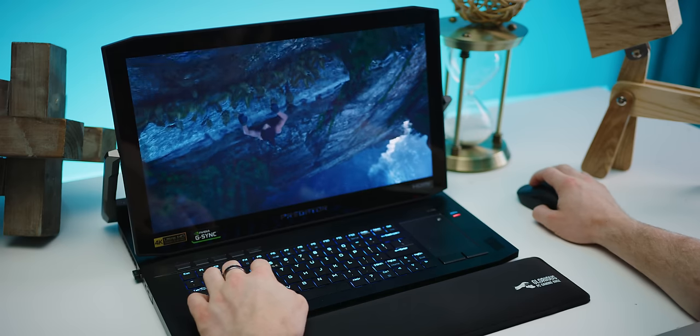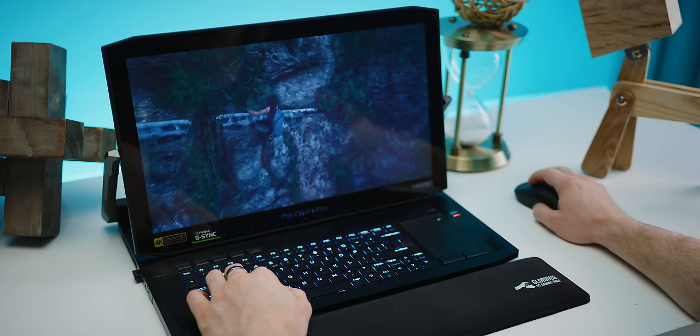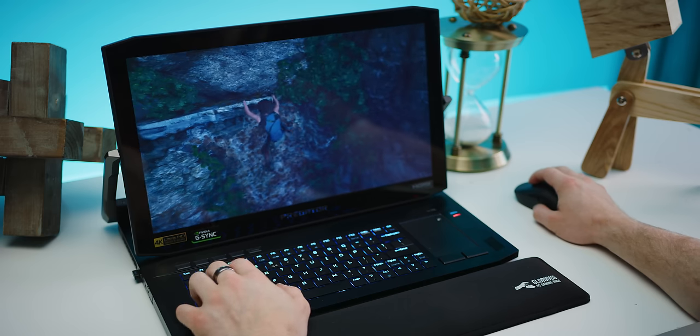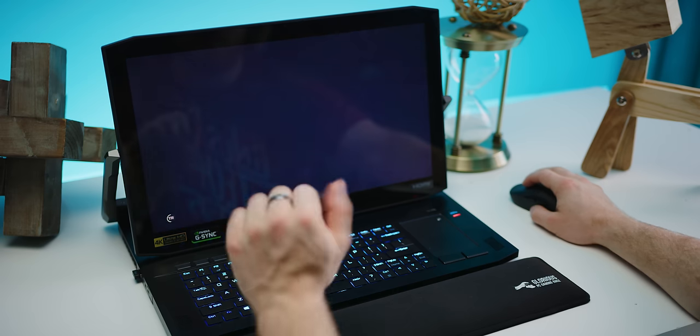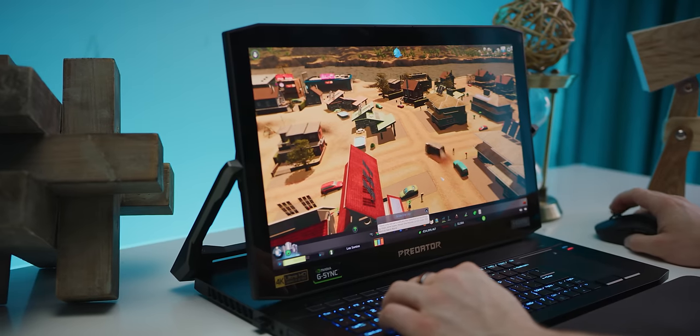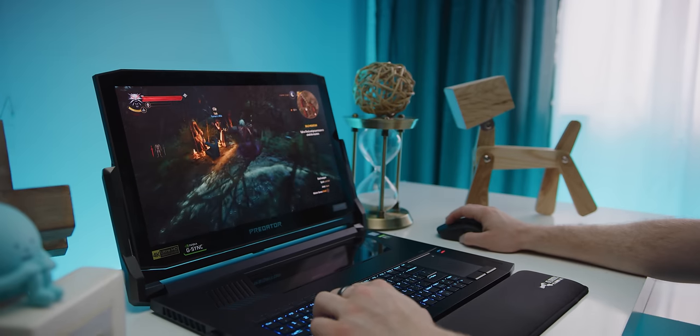Which brings us to the most obvious conclusion: it's part of the Predator lineup, so is the Triton 900 for gamers? Packing an Nvidia RTX 2080, this thing chews through games. You can expect to run basically anything at 4K 60fps even on high details, making it fantastic for simulation games like Cities Skylines or Anno 1800.